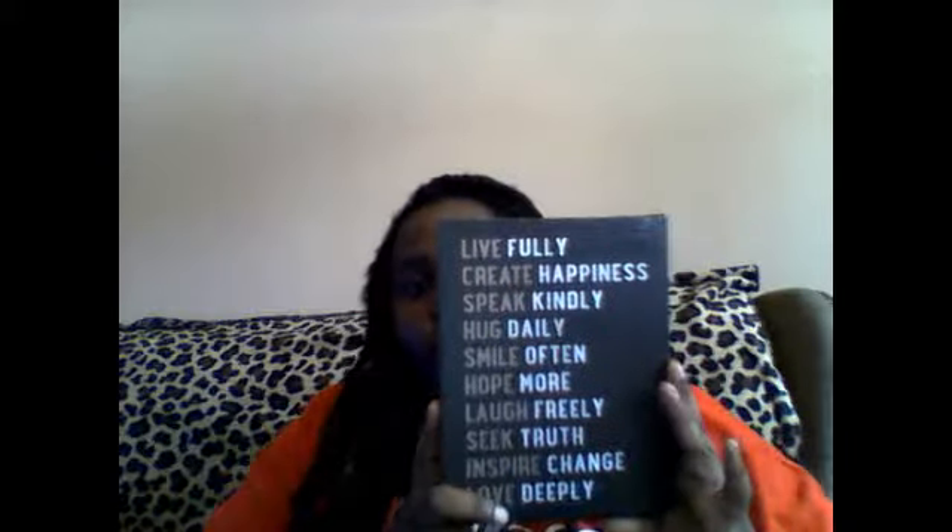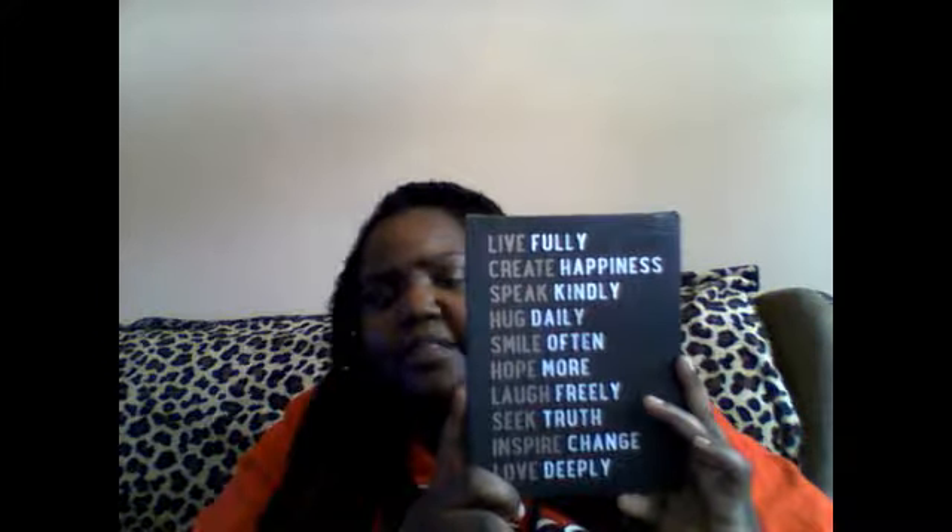And I got this cute picture for my office to put on the wall behind my desk. It's a really nice saying, so that's why I got it, and I paid $3.98 for this. It says: 'live fully, create happiness, speak kindly, hug daily, smile often, hope more, laugh freely, think true, inspire change, love deeply.'